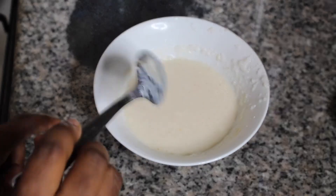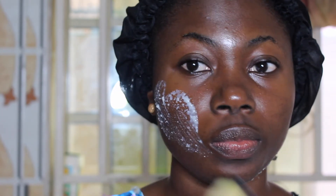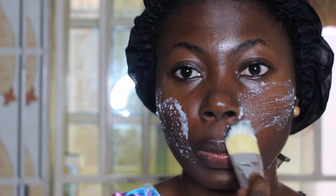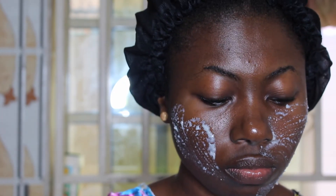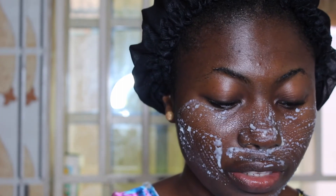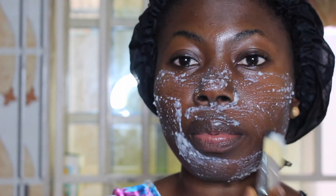I'm going to mix all of this together. I have a foundation brush here which I'm going to use to apply it all over my face. I'll just apply it like so. I forgot to mention — the rice needs to be very cool before you apply it on your face, so that you don't burn yourself.